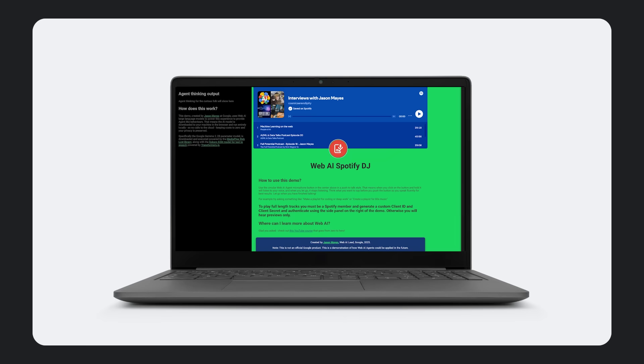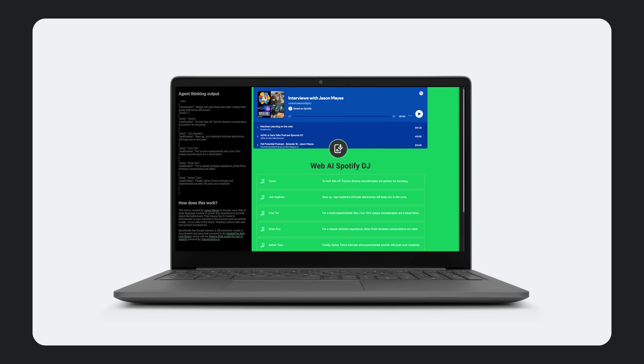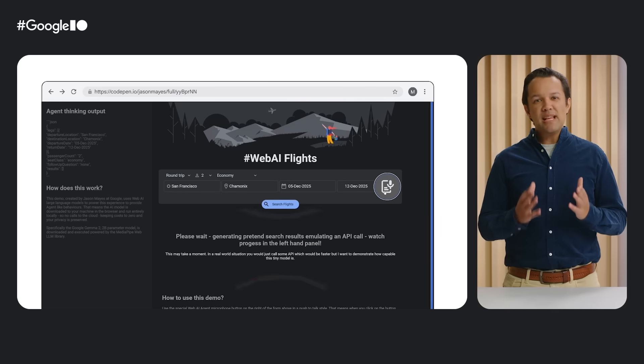I personally believe that in the future, we will build AI-compatible websites like you saw today, whereby you've got the option to just talk to them naturally via text or voice. Now, the browser is one of the best places to do this,